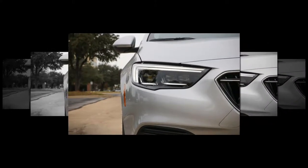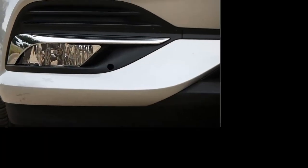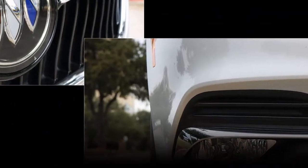Highs: cargo area, sleeps two; quiet and quick turbo four; drives like a proper Buick. Lows: a few not-so-luxurious appointments; compromised rearward visibility; no longer feels like an Opel.